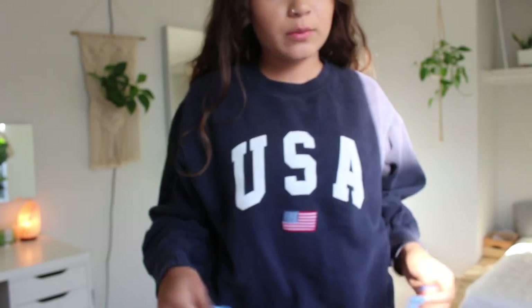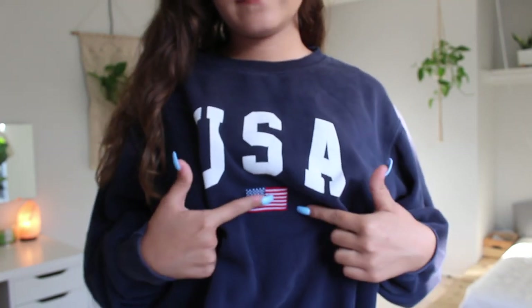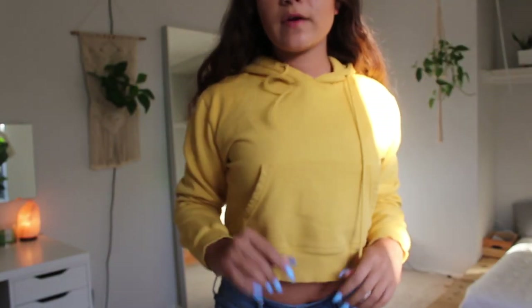This is probably my most used Brandy sweater — you can tell it's a little worn out and the color is faded. It's just plain navy blue and it has 'USA' with a cute embroidered little flag on it.